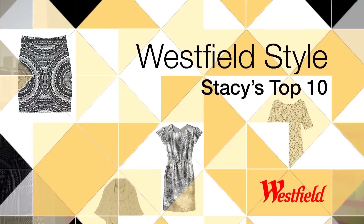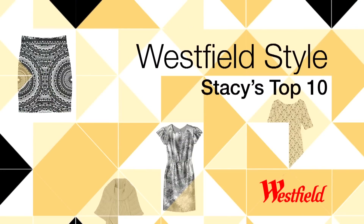One thing we always do for the magazine is my top 10. And those are the pieces that I think you should have, regardless of age or body type, that will help you through the season in terms of looking your trendiest, most modern, and most relevant.